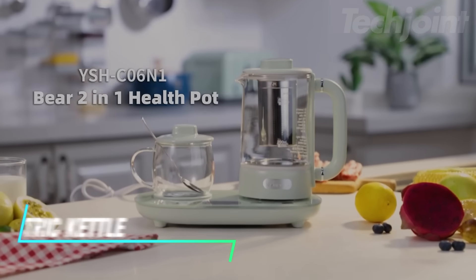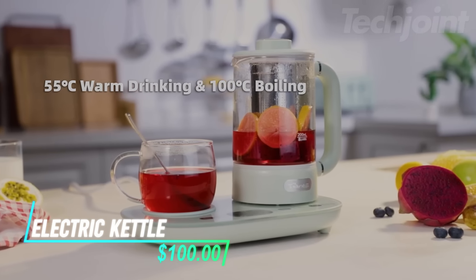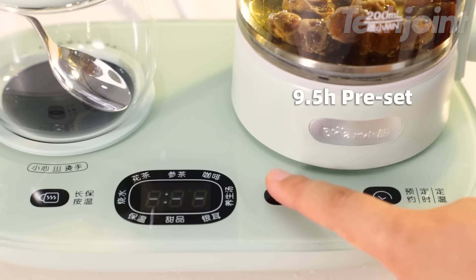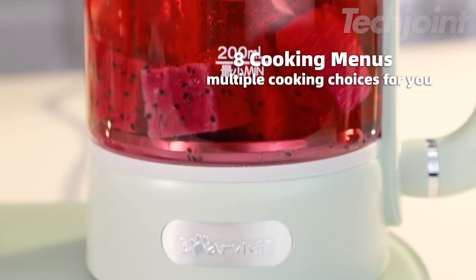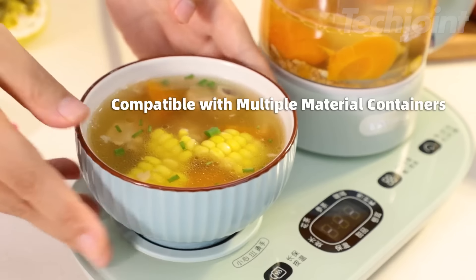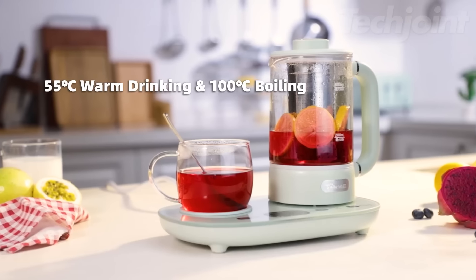This is an electric kettle with a built-in cup warmer that provides two convenient functions in one device. It allows you to boil up to 600 milliliters of water and keep drinks warm at temperatures between 40 to 90 degrees Celsius for up to 12 hours. With a preset timer of up to 9.5 hours and eight cooking menus, it offers flexibility for preparing various beverages like tea or soup. The cup warmer can also accommodate other containers for heating drinks like milk or coffee.